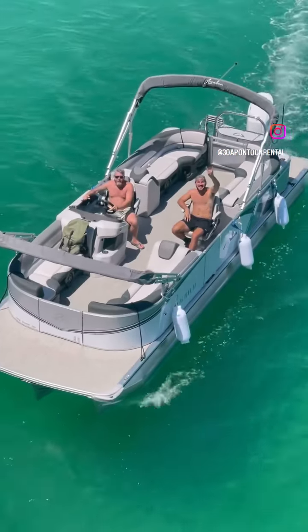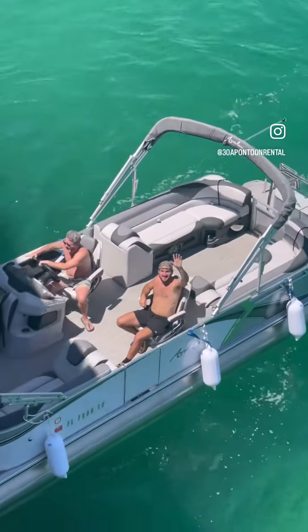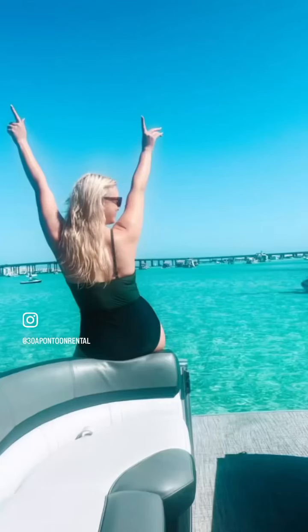Let's discuss 38 Pontoon Rental boats. First, the typical pontoon rental company in the Destin 30A area offers 23-foot, 50-horsepower pontoons. Most of those are 12-passenger boats based on the United States Coast Guard.